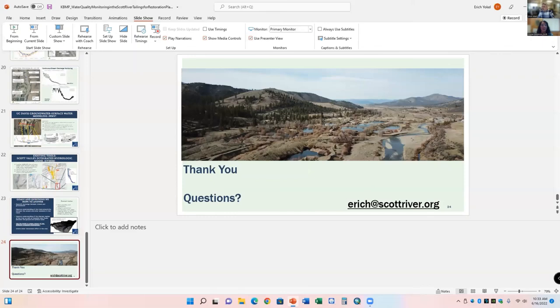Thank you. This is a huge undertaking, so thank you for everything you're doing and working in that area. There aren't any questions, but I'll add that we're also doing a higher resolution version of the UC Davis model in the Quartz Valley sub-basin, which is similar to what you're doing. Thank you guys for all your time.